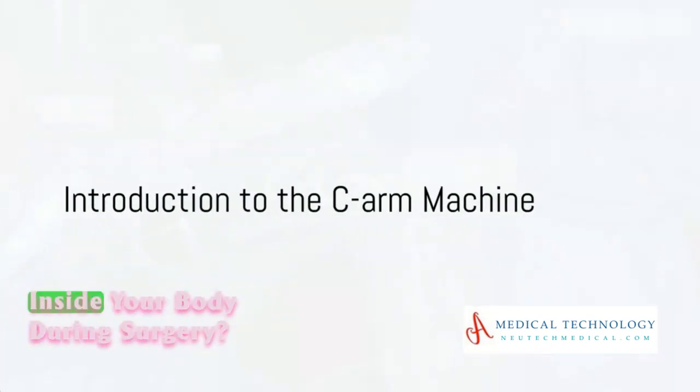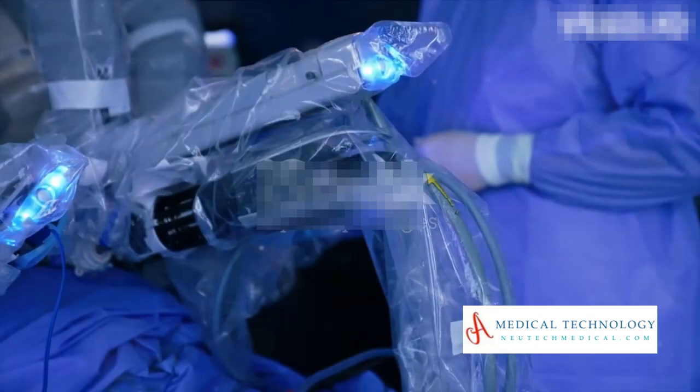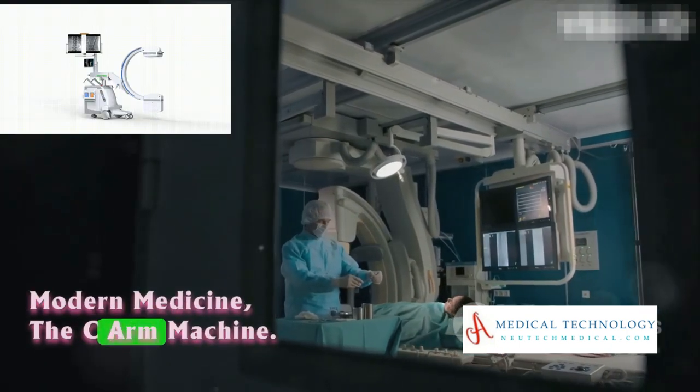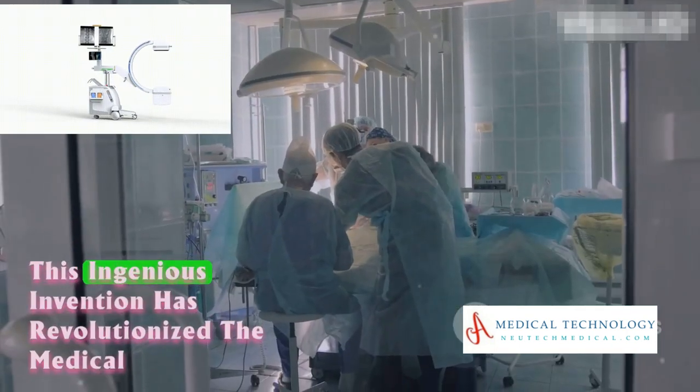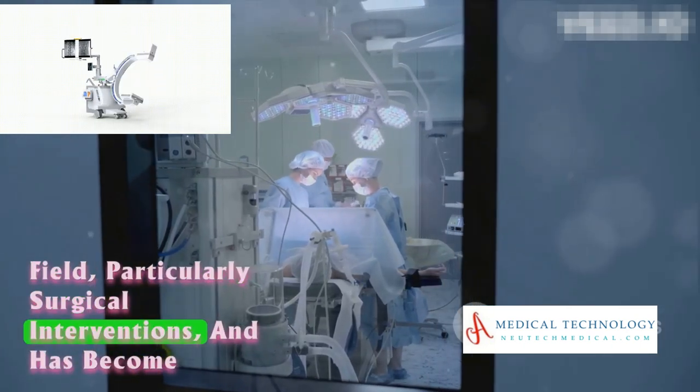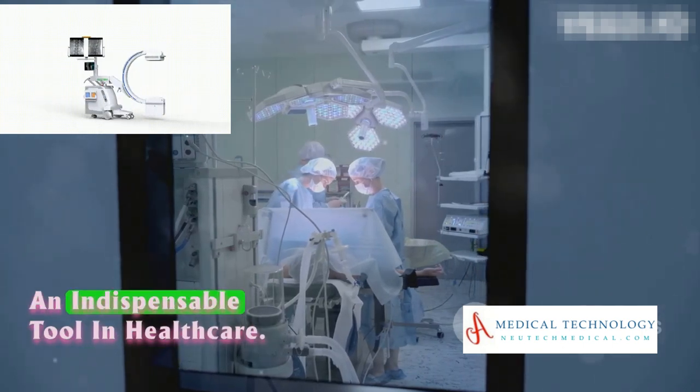Ever pondered how doctors can see inside your body during surgery? The answer lies in the marvel of modern medicine, the C-Arm machine. This ingenious invention has revolutionized the medical field, particularly surgical interventions, and has become an indispensable tool in healthcare.